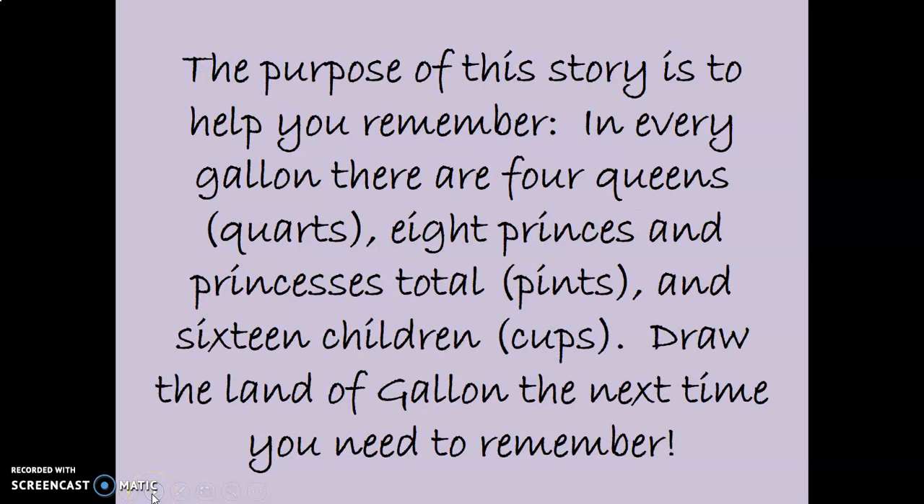And they all lived happily ever after. Wasn't that a beautiful story? The purpose of the story is to help you remember: in every gallon, there are four queens, or quarts — eight princes and princesses total, which are pints — eight pints. And sixteen children, which are the cups. Draw the land of Galen the next time you need to remember.